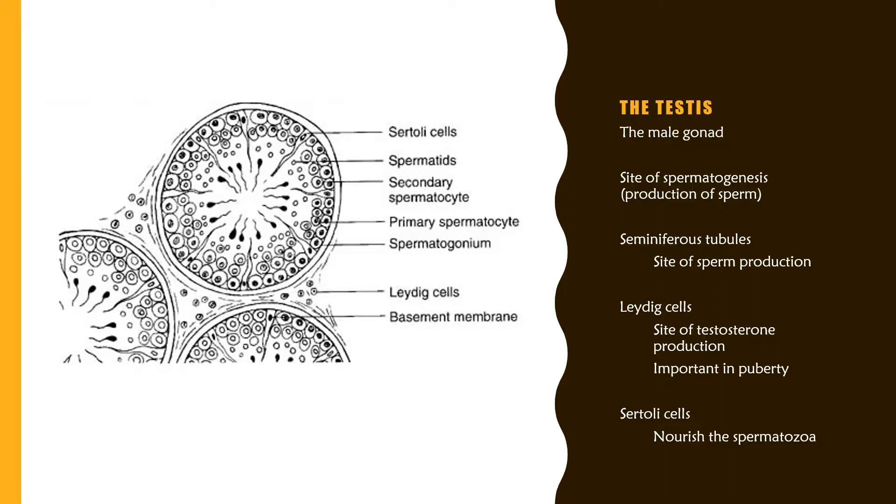Within the testes are what are known as seminiferous tubules, which are the site of sperm production. Surrounding these tubules are Leydig cells that produce testosterone, which is important in puberty. There are also Sertoli cells that nourish the spermatozoa.